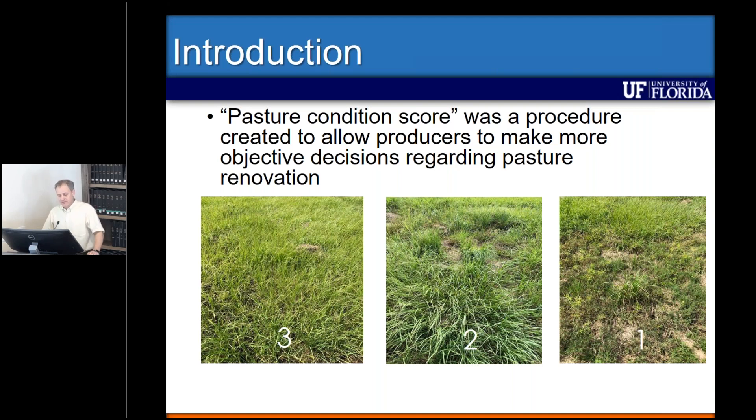A score of two is a pasture that doesn't have the same cover — it may be around 70% cover — but we can still recover it through better grazing, fertility management, and herbicide. A score of one is the critical situation: more than 50% of the pasture is covered by undesirable species, meaning renovation will be the best approach and will trigger the management practice we'll discuss later in this webinar — mixing species for pasture establishment.